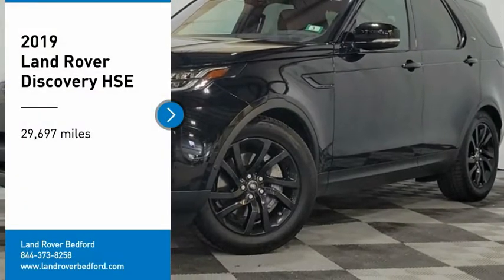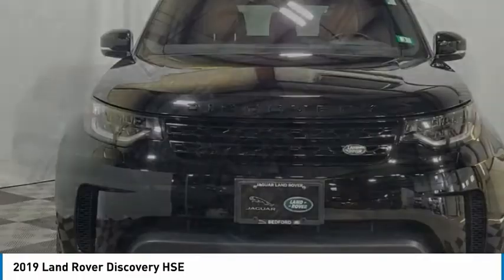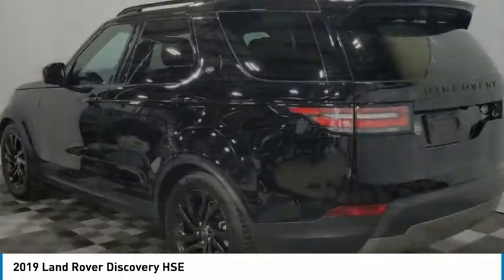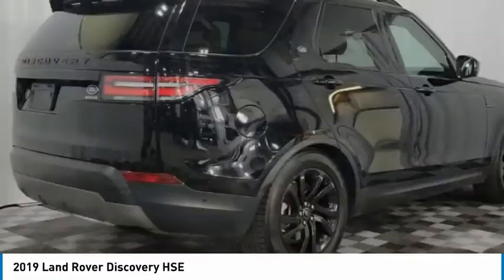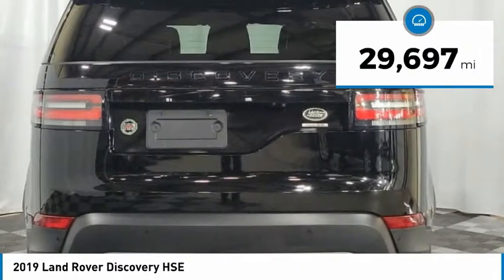Make a great choice today with the 2019 Discovery. The Discovery is a mid-sized SUV with true off-road capabilities from the British carmaker Land Rover. This five-door SUV will take you through town with ease and allow you comfort and security in extreme driving conditions. This vehicle has less than 30,000 miles.